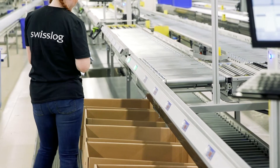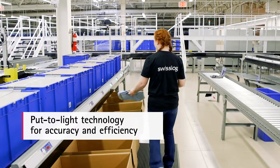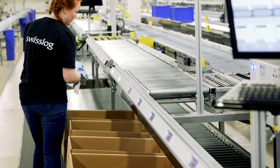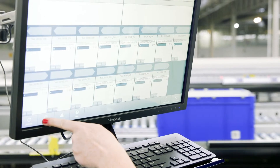Picking productivity and accuracy are further enhanced by the system's put-to-light technology. Easy-to-follow lighted numbers guide pickers with quantities that should be placed in each store carton. The picker confirms the pick by simply pressing a button, and the process is repeated for the next pick.